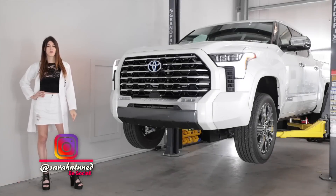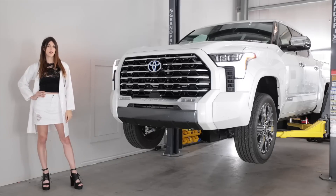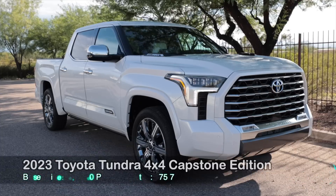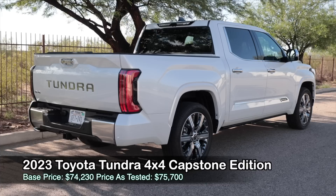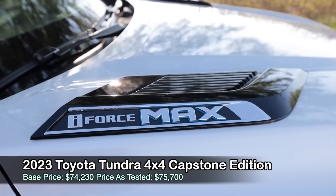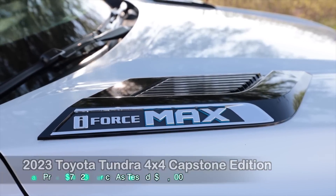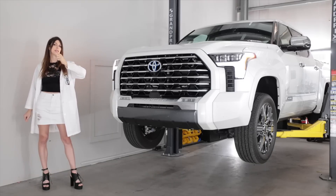Hi, people watching car reviews on the other side of a screen — it's your favorite car-color-coordinated Sarah here with another truck review. Today I have the all-new 2022 Toyota Tundra Capstone. Today I'm going to get this essentially Lexus pickup truck up in the air, nerd out in the tech specs, see how it's constructed, then go give it the beans and take it out in the dirt.